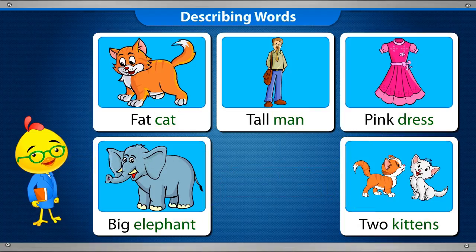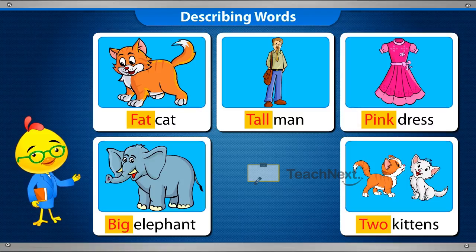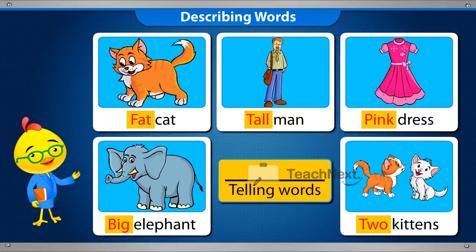So, we now know that words that tell more about the nouns are called telling words, and all telling words are adjectives.